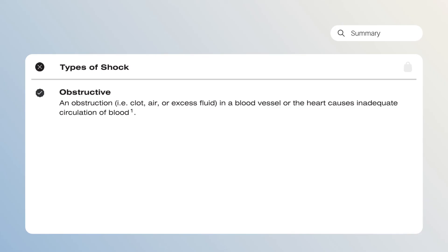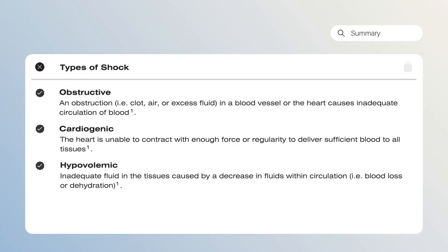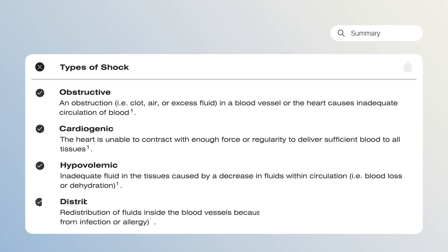In summary: obstructive shock arises when there is obstruction — such as a clot, air, or excess fluid — in a blood vessel or in the tissue surrounding the heart, resulting in inadequate circulation of blood. Cardiogenic shock results in an insufficient amount of blood being delivered to organs and tissues when the heart is unable to contract with enough regularity or force. Hypovolemic shock results from inadequate fluid in the tissues due to blood loss or dehydration. Finally, distributive shock arises from an inflammatory response, normally as a result of an infection or severe allergy, causing a redistribution of fluids inside the blood vessels.